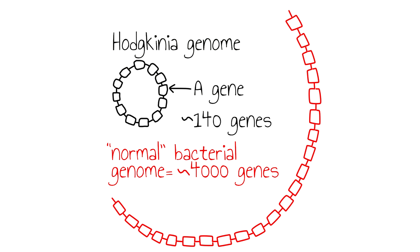This is what we knew about Hodgkinia when James Van Leeuwen joined my lab in 2010. My name is James Van Leeuwen. I'm a student in the Cellular, Molecular, and Microbial Biology graduate program at the University of Montana. When I joined John's lab, I started a project involving sequencing Sulcia and Hodgkinia from a variety of cicada species.